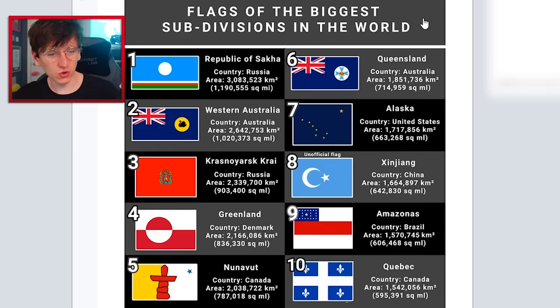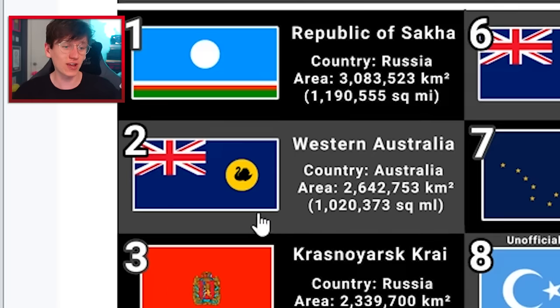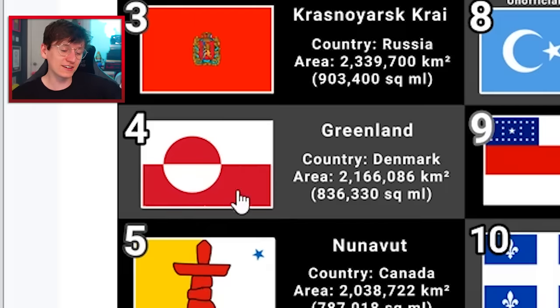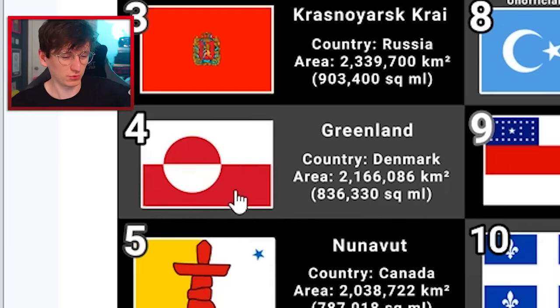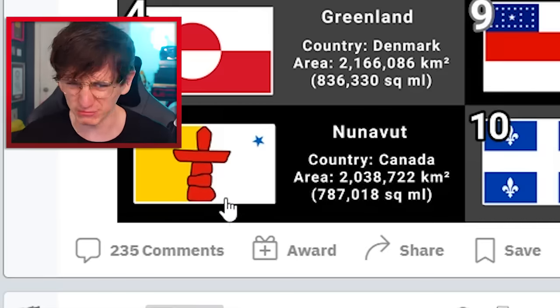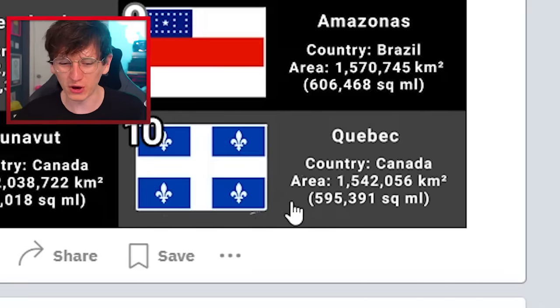Flags of the biggest subdivisions in the world — subdivisions meaning a section of a country that perhaps has its own government, kind of like a bigger version of a county or a state. The Republic of Sakha in Russia — very nice flag. Western Australia's got a little black swan on their flag, I like that. The Greenland flag I do think is very epic, though I feel like it'd look better blue rather than red. The Nunavut flag — I think I like it, I'm not sure. The Alaska flag is very cool and different. The Quebec flag? I'm not convinced about it, sorry if you're watching Quebec.